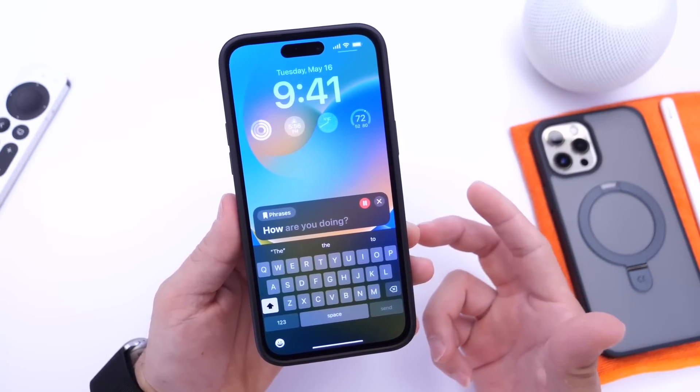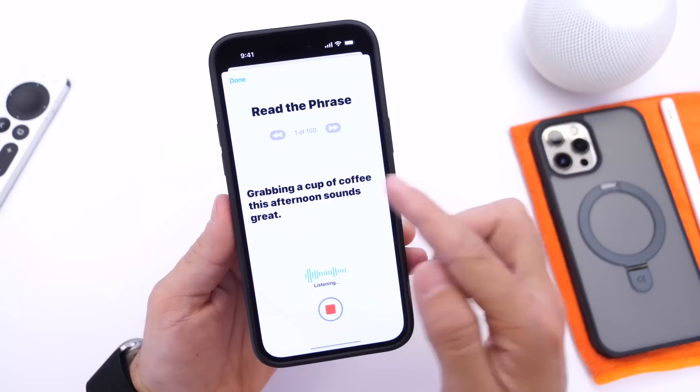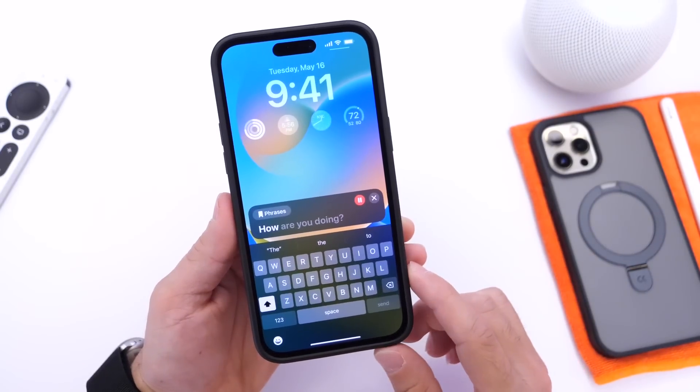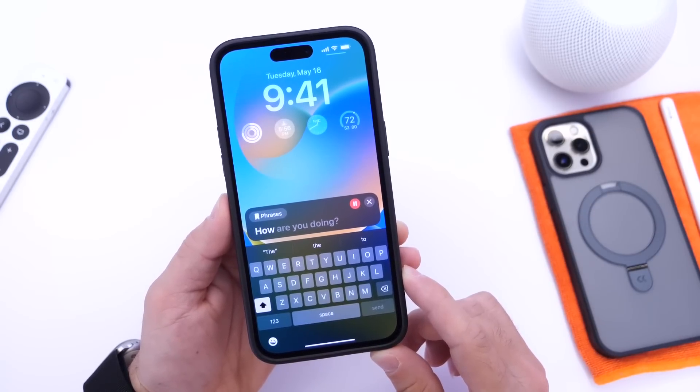It uses that generated voice to actually communicate with others during FaceTime calls or in-person conversations. Here's what the UI looks like — it can read the phrase to the other person, or you can say it during FaceTime. Live Speech and Personal Voice is definitely a very nice feature coming to the iPhone later this year with iOS 17.